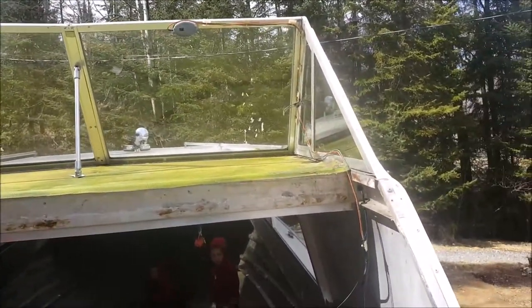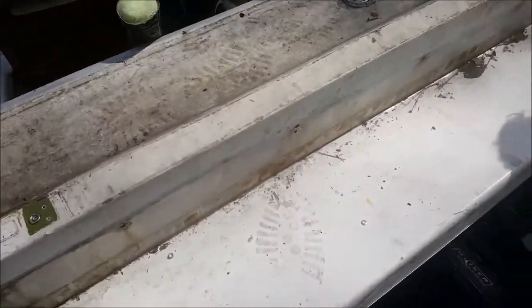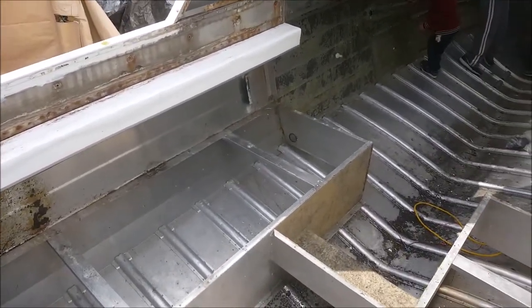If anyone knows how to take the windshield off, let me know — that would be very helpful. The next major job will be getting the engine out, and there are lots of little jobs to do — I've got to get this plastic stuff off. It's going to be a series of smaller jobs now, with less dramatic changes.